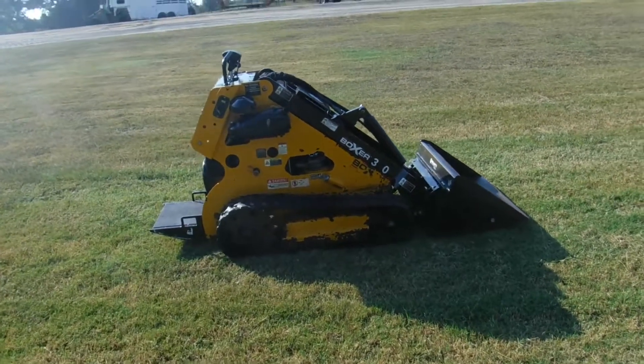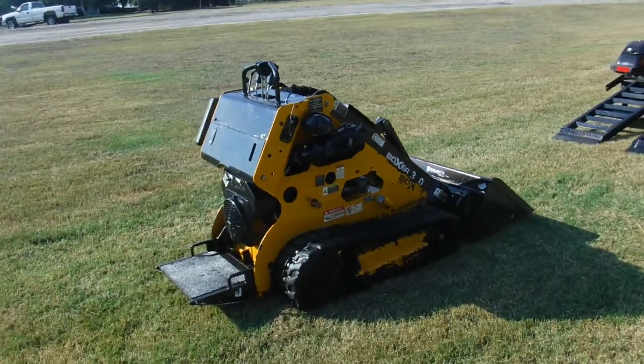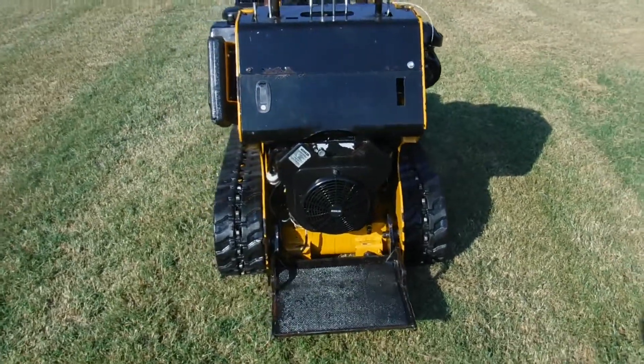Ladies and gentlemen, we here at Routin' Sons have got a real clean Boxer 320 mini skid steer. It's got the Kohler Command gas engine, 20 horsepower.